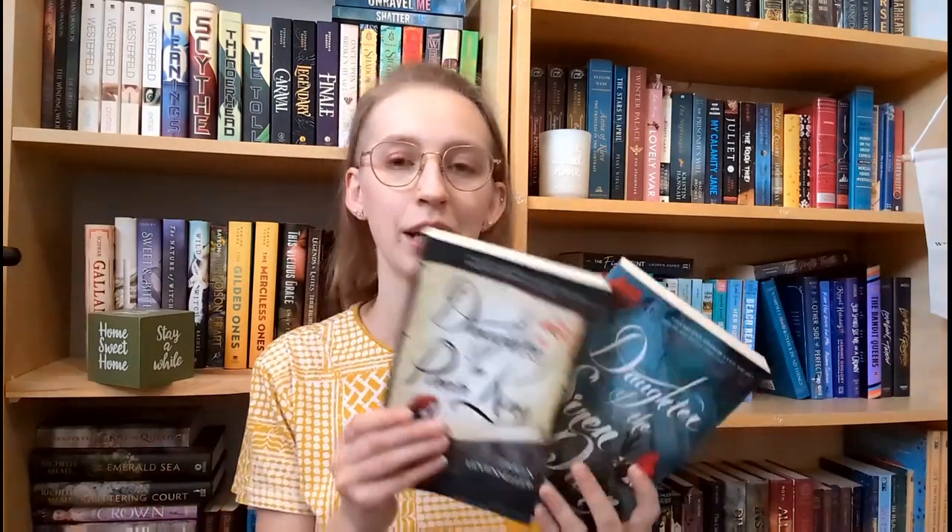We're starting with duologies. If you like banter and romance but also fantasy and adventure, and you're getting into the mood for some summer reads, I'd recommend the Daughter of the Pirate King duology by Trisha Levenseller. They're two pretty short books and they hooked me in very quickly. I'm pretty sure I read each book within a day. They move so quickly — the banter between the characters just makes it impossible to put down, and they're great to get into the summer mood because it's pirates.